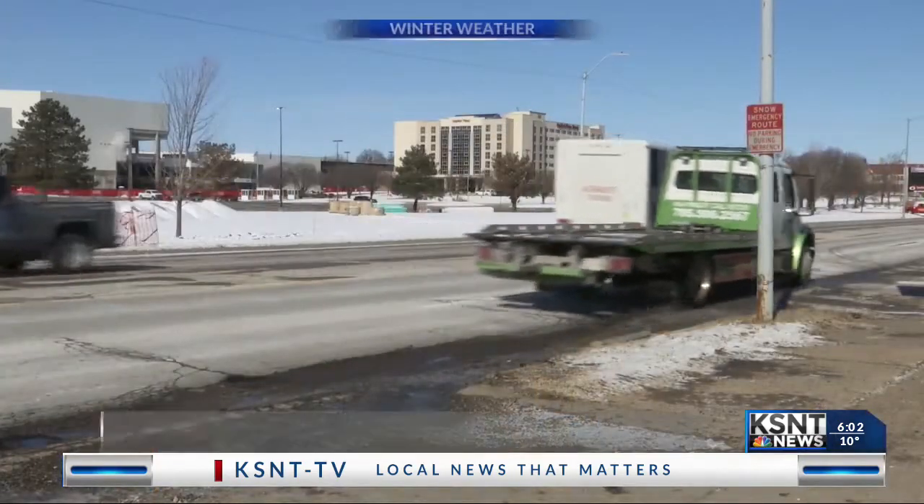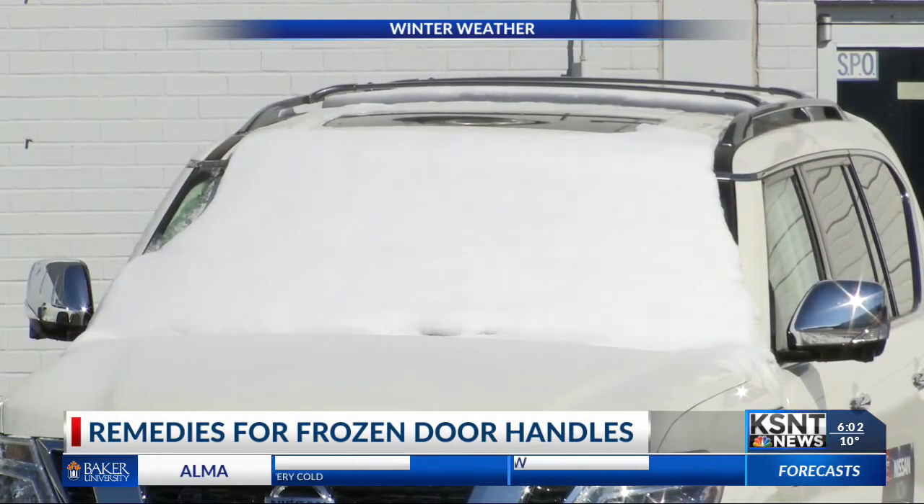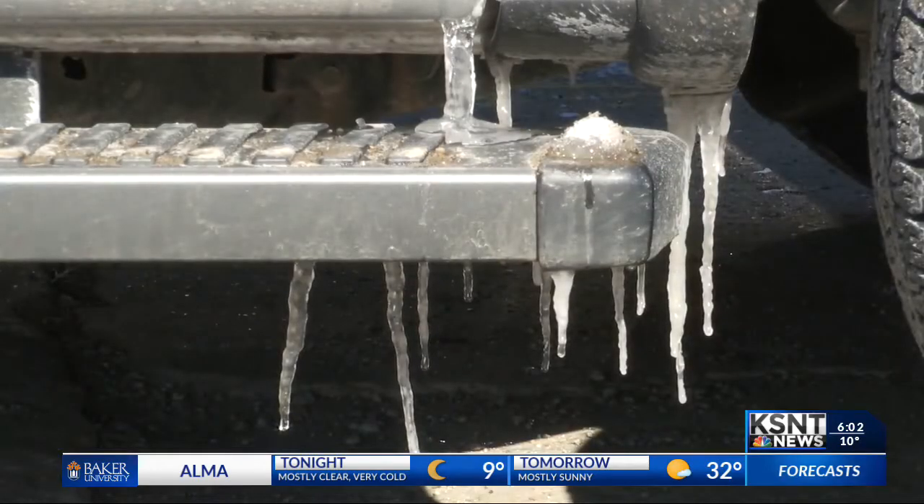A lot of people who have to park outside woke up this morning with their cars looking a little something like this one behind me, with ice and snow all over it. But luckily, there are a few quick and easy ways to help fix it. A local mechanic says when you're driving, the snow and ice on your car starts to melt because of the heat inside your car.